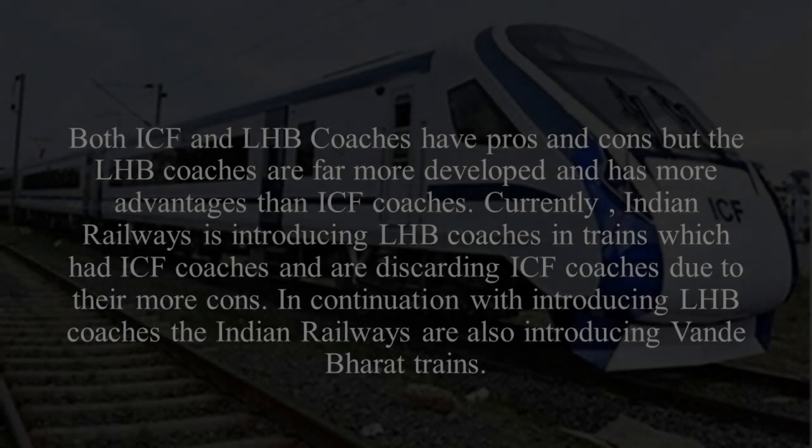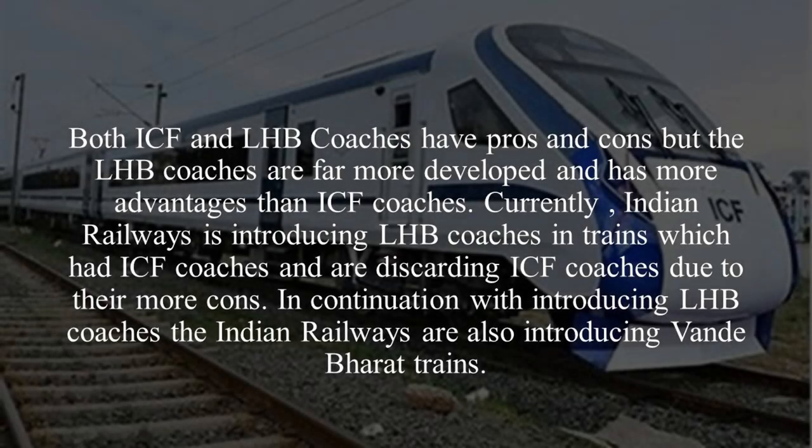ICF coaches are more costly and require more maintenance time. These days, ICF coaches have been removed from service and LHB coaches are being introduced, which are much cheaper and require less maintenance time. The majority of routes which used ICF coaches are now being replaced with LHB coaches. Not only is Indian Railways introducing LHB coaches, but they have also started introducing the indigenous Made-in-India Vande Bharat trains, which can run up to 180 km per hour and are equipped with more safety features and are more advanced.